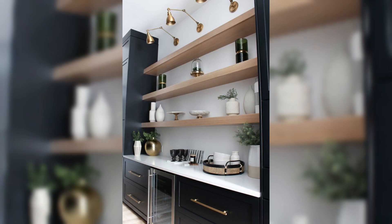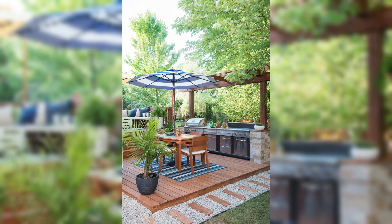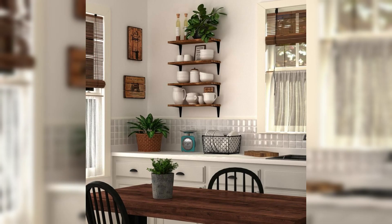Next up, we will dive into the realm of kitchen window shelves and ledges where creativity knows no bounds. Embrace the chance to display charming farmhouse decor, potted herbs, vintage kitchenware and family keepsakes, turning your kitchen window into a personalized gallery of cherished memories.